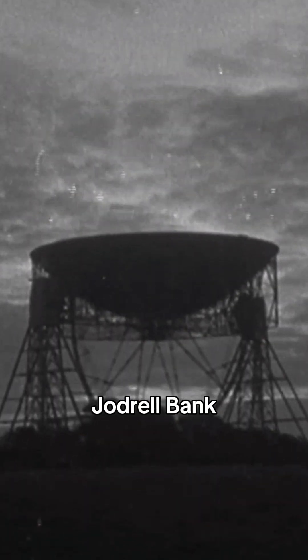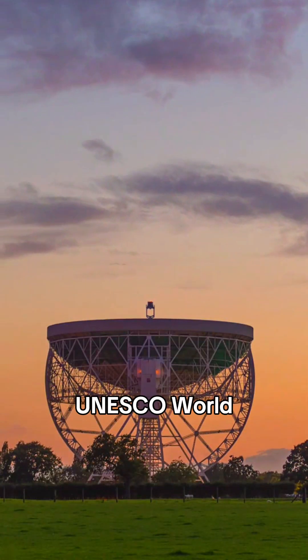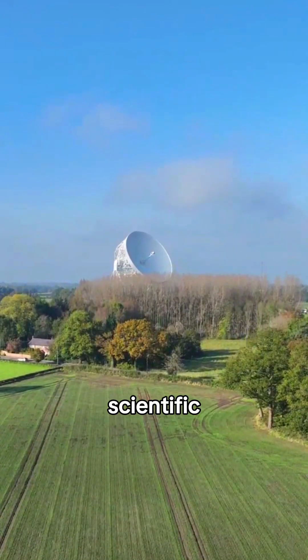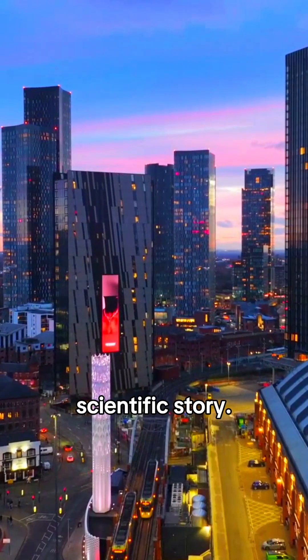The model marks 80 years since Jodrell Bank began its journey into the cosmos, a site now recognised as a UNESCO World Heritage Site for its global scientific significance and a huge part of Manchester's scientific story.